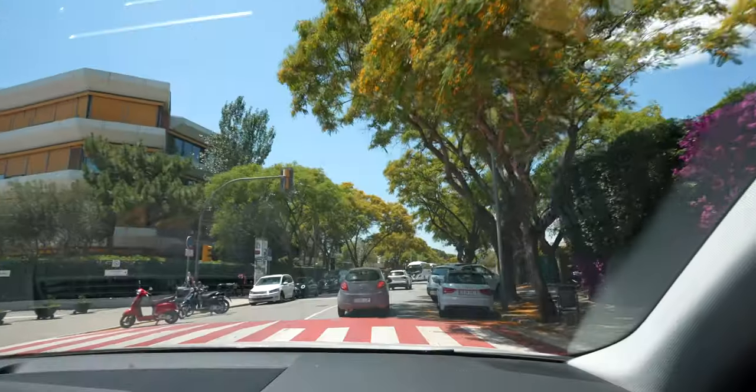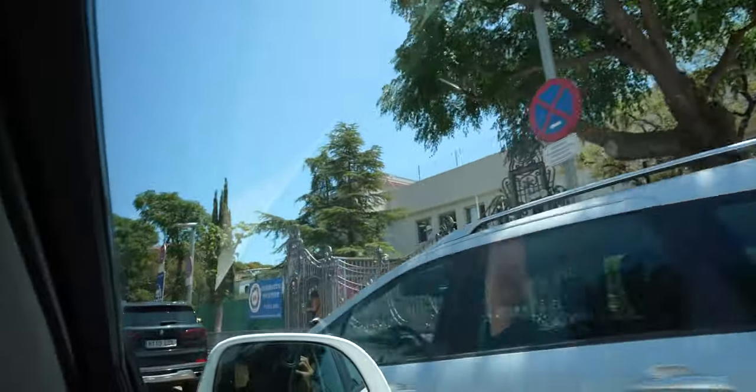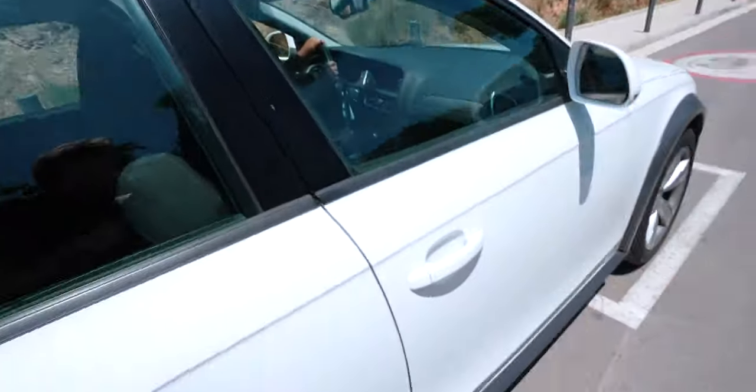We're like five minutes away from the venue — the nerves are starting to kick in. I've arrived at the American School of Barcelona, which is the school I actually attended in elementary and a little bit in middle school. It's weird to be back, especially doing a TED talk.